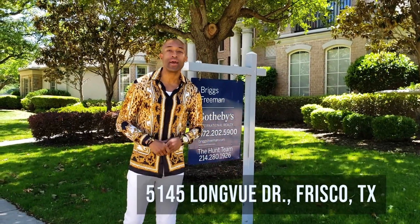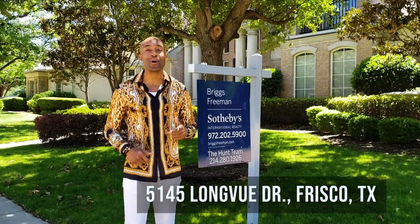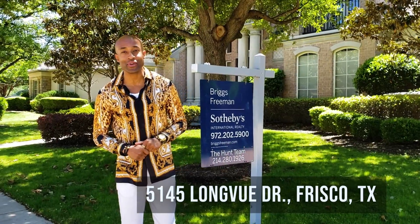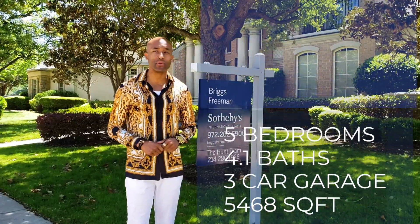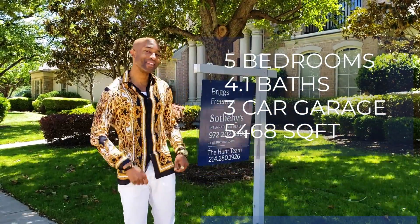We're going to look at my listing here located at 5145 Long View Drive in Frisco, Texas. This home is five bedrooms, four and a half bathrooms, a little over 5,400 square feet. Let's go take a look.